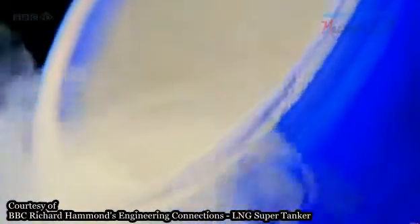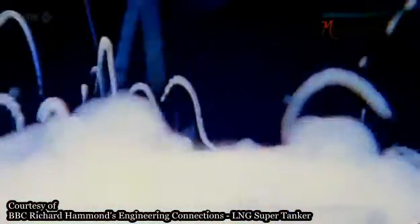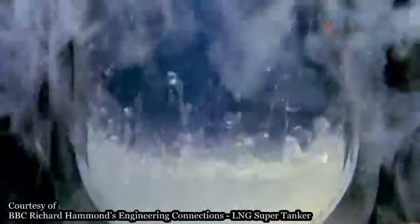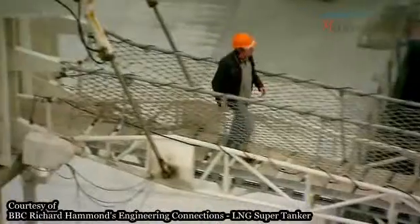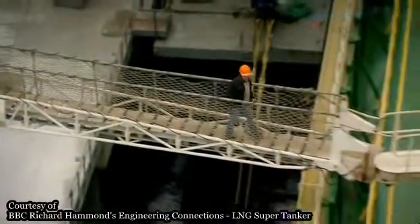To make the gas liquid, you chill it to minus 162 degrees Celsius — that's nearly twice as cold as it ever gets in Antarctica. But it only has to warm a little bit to turn back into highly flammable gas.